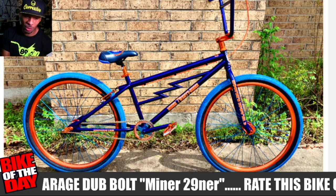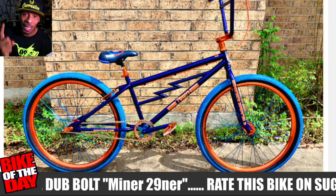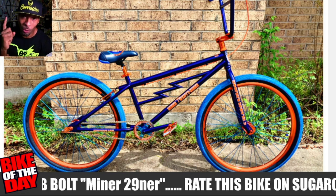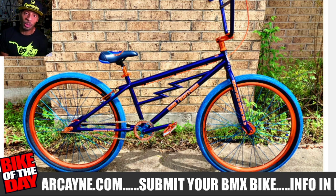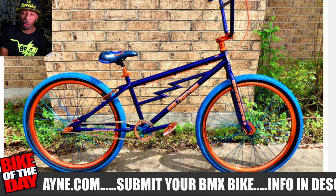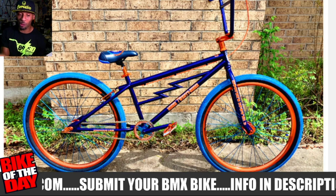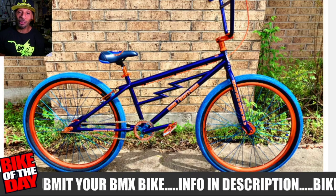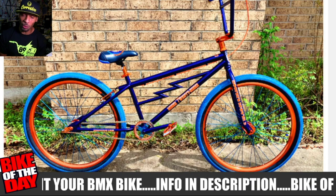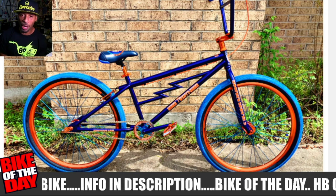Looking at the picture, you'd think it's a 26 or 24, but nah — it's a 29-inch bike built for a seven-foot-tall person, with a 27-inch top tube. What really stuck out to me is the big lightning bolt bar in the middle, which gives off that CW vibe and that Profile Racing vibe. If you kind of put CW and Profile together in one bike, it would be this bike right here.